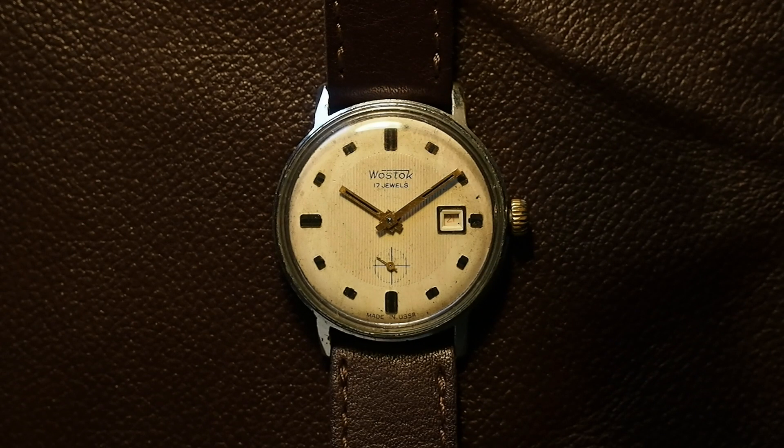This is my only Vostok watch — a Russian watch. Vostok is typically a military brand, and most of the Vostok watches I've seen were military style. They're supposed to be rugged and reliable. That's the deal with Vostok watches, and I got this one because I liked it.